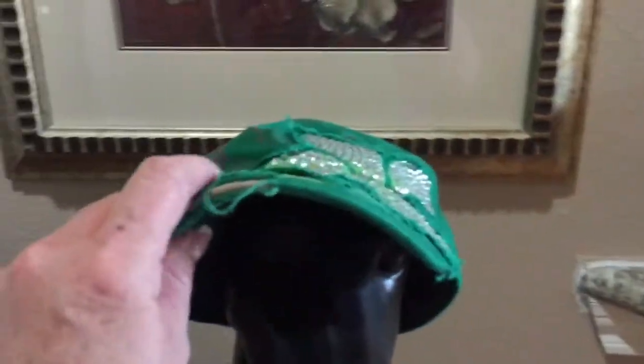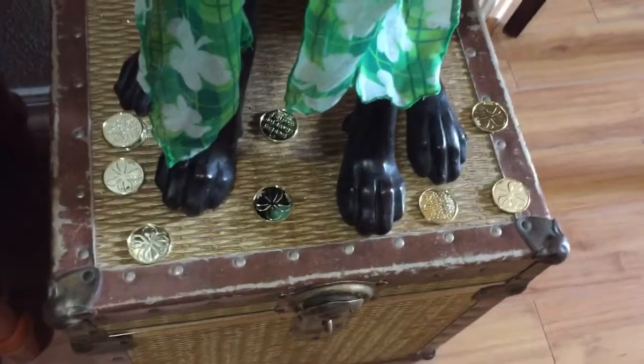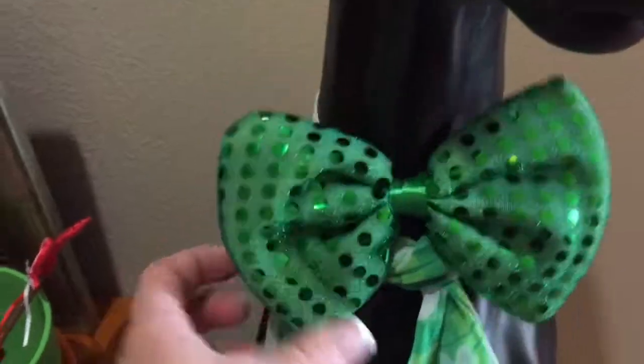I also wanted to show you my little dog here, decorated. I put him out and decorate him for every season. We've got some coins on the trunk there, and he is rocking a scarf from the Dollar Tree and also a bow, which also came from the Dollar Tree.